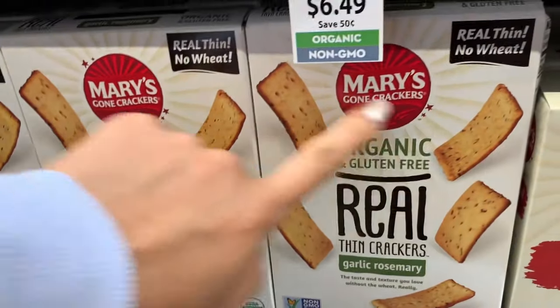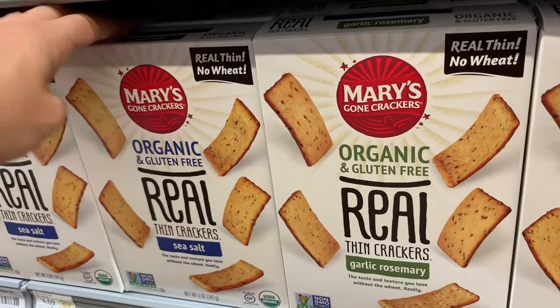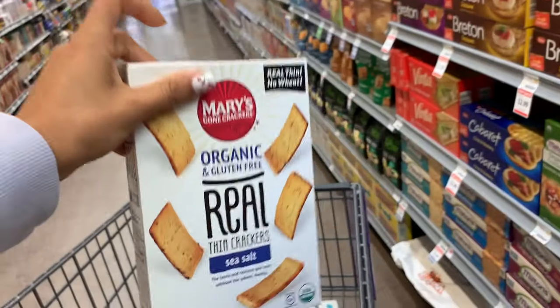This brand of crackers, Mary's Gone, is so good — the best. I tried the sea salt one and it's really good. I'm going to get more of these. Should I try garlic rosemary? I also need to get hummus because I'm going to eat crackers with hummus. I'm getting gluten-free crackers.